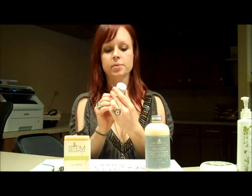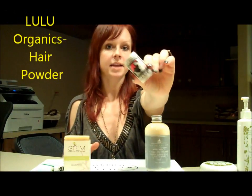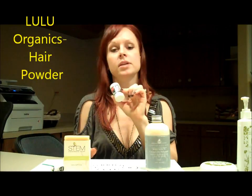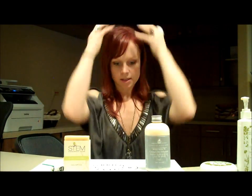The next product I want to talk about is Lulu Organics Hair Powder. This is for when you don't wash your hair on the second or third day — you just put a little bit in your hands and work it through your hair. It's not going to leave your hair gunky or nasty like a lot of hair powders will, and it won't damage your hair at all because it's all-natural and organic.